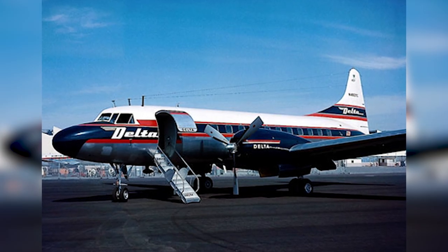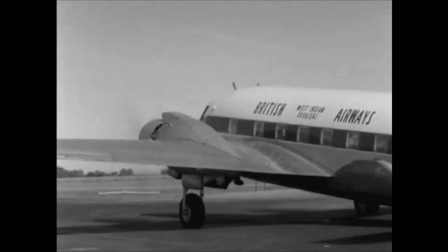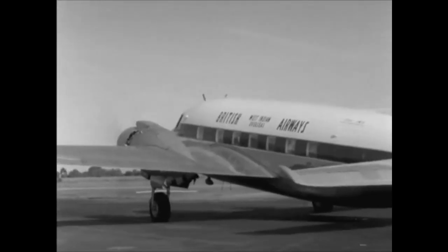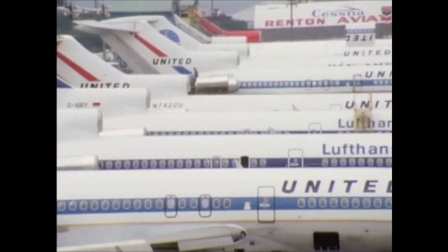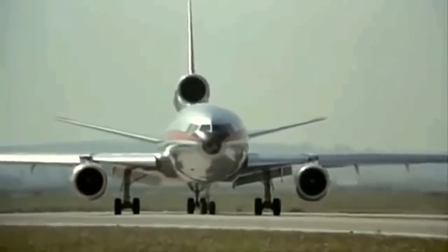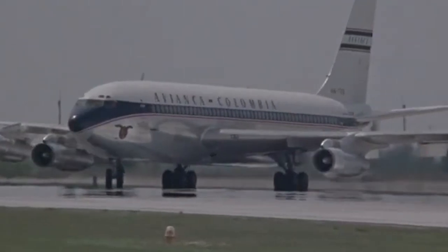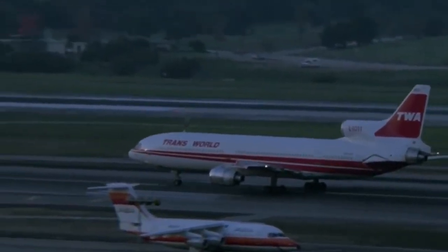In the 1950s and 1960s, airlines began to adopt more modern and streamlined liveries, which reflected the growing popularity of jet travel and the emergence of the space age. Many airlines chose to use metallic colors and streamlined designs to convey a sense of speed and modernity.